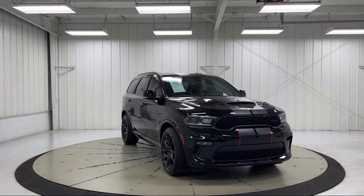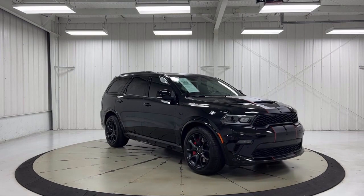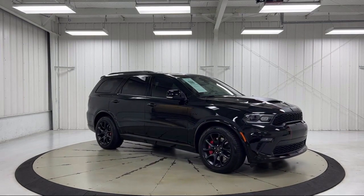It also features keyless entry, third row seating, black roof rails, and has less than 5,000 miles on the odometer.